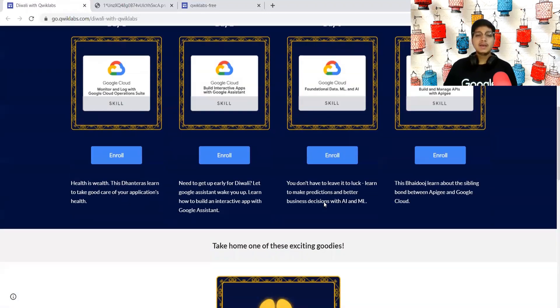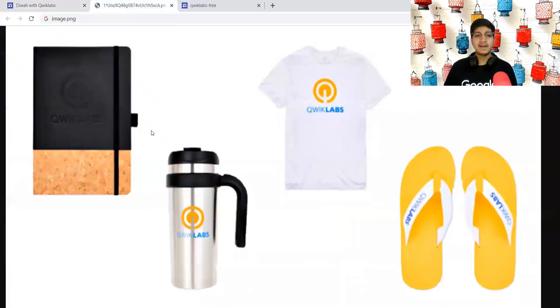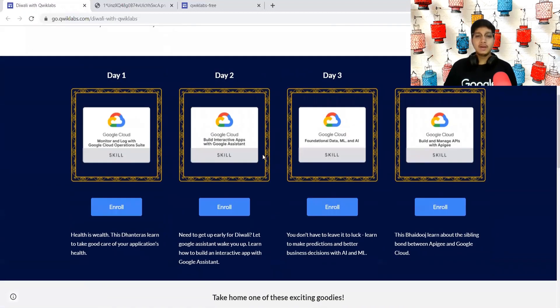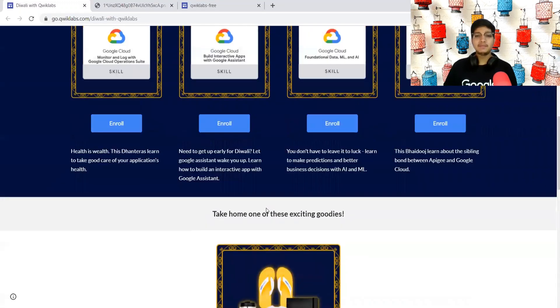What are the swags? There are multiple swags available. To give you a closer look, you can see a Quick Labs diary, a mug, a t-shirt, and a sleeper. You have to earn these four skill badges and then you'll get a voucher to redeem your prizes from these items.